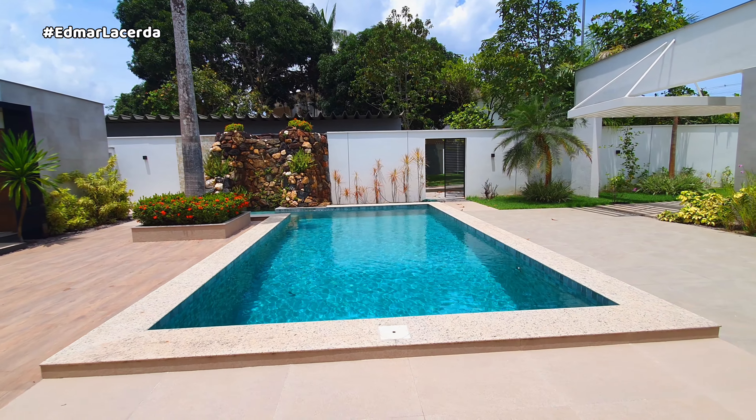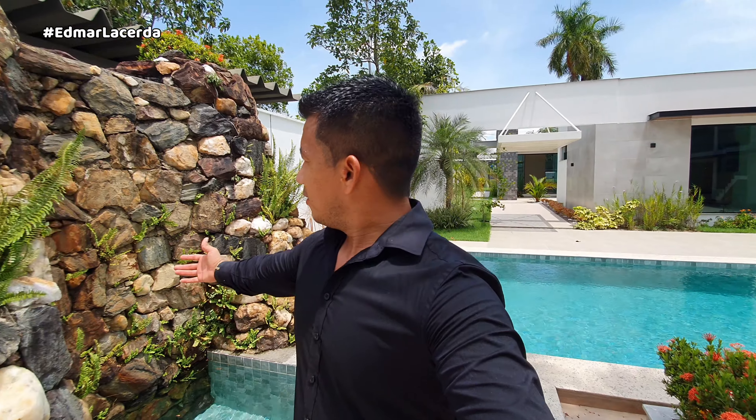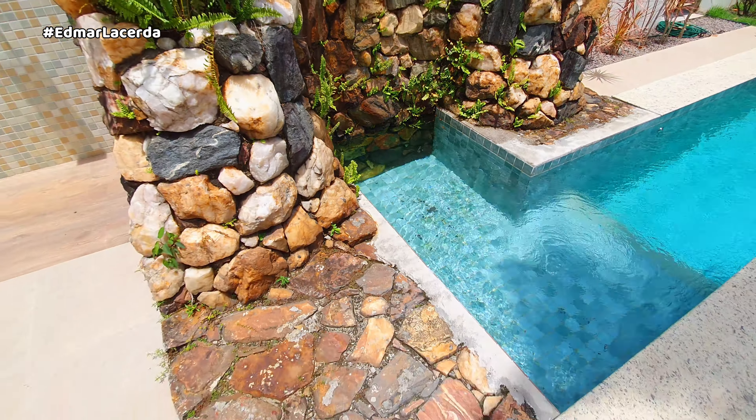Aproximadamente 500 metros quadrados construídos. Olha esse giro aqui na área de lazer — que espaço gostoso para você curtir com a sua família! Outro detalhe importante: eu não sei o nome da pedra, mas ficou charmoso demais, né gente?